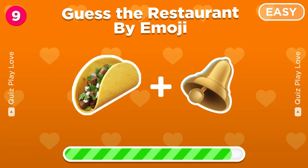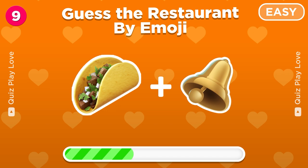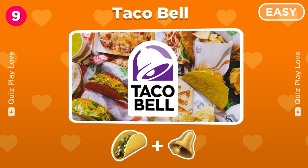Guess the fast-food restaurant from these two emojis. Wow, that's Taco Bell!